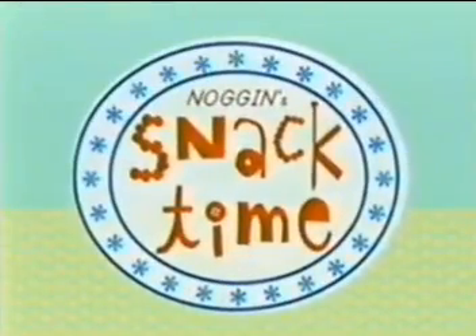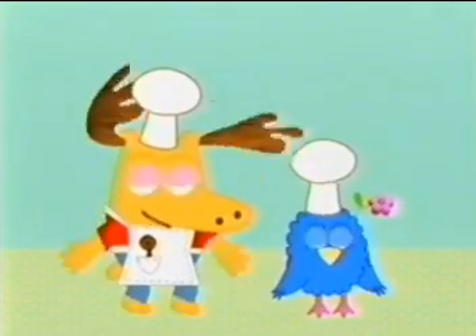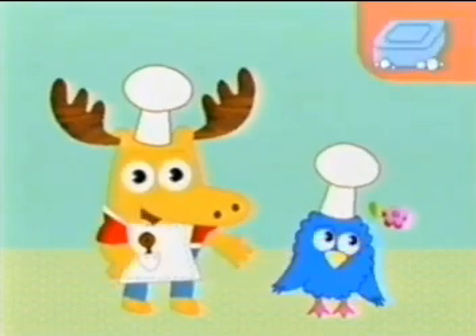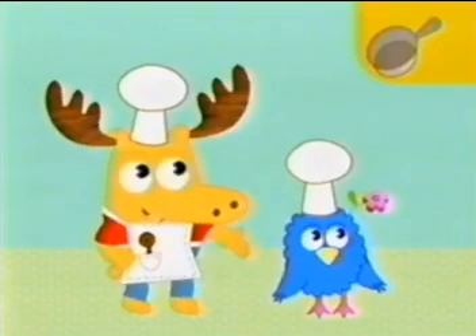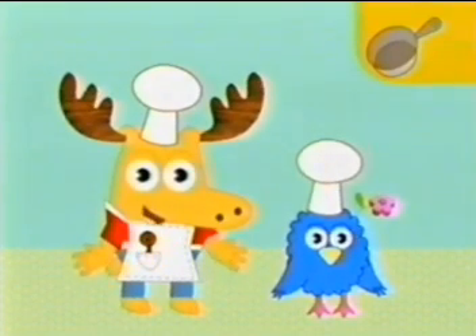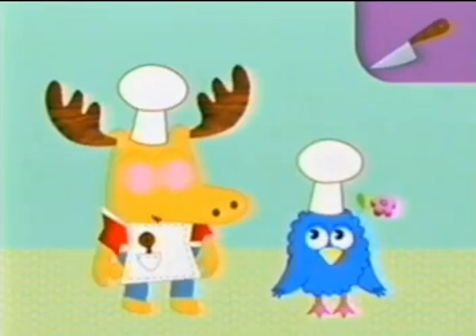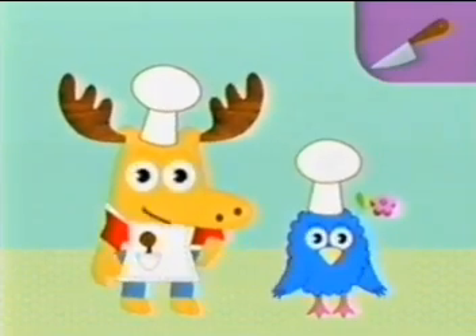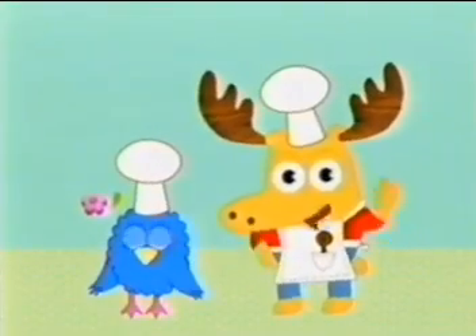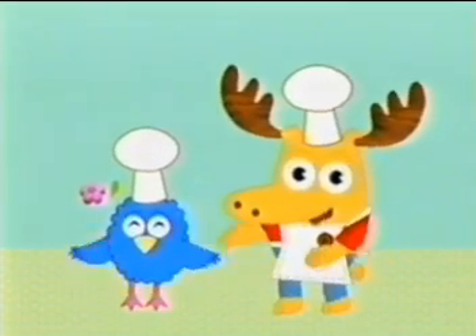Now it's time for Snack Time on Noggin. Hello there, cooking cousins. Before we start cooking with Luis, there are a few simple rules. A soap lets you know that you should always wash your hands before preparing food. A frying pan lets you know that you should always have a grown-up nearby when using a stove. A knife lets you know that you should always have a grown-up cut things for you. These rules will make cooking fun and safe for everyone. Whoa, my tummy's rumbling — time to start cooking with Luis! If you want to find out more about how you can make this tasty treat and other delectable delicacies, you can visit Luis anytime on your computer at Noggin.com.